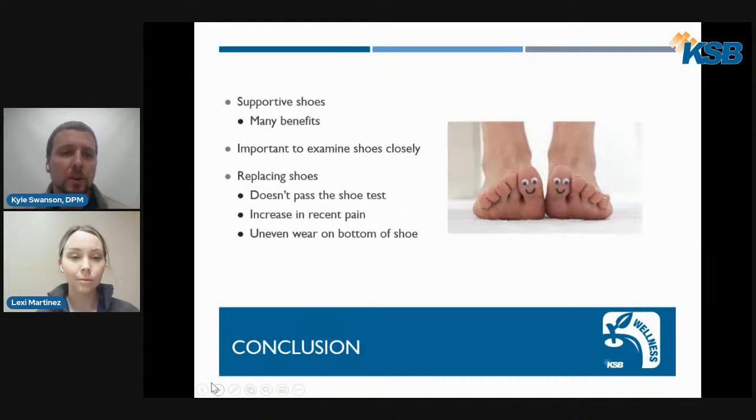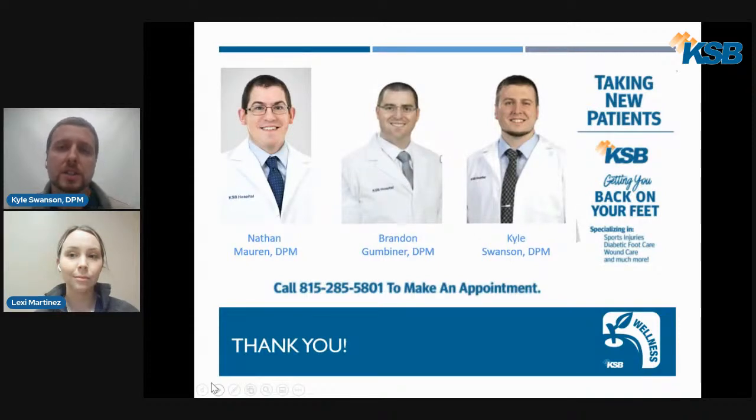In conclusion, supportive shoes provide many benefits. It's important to examine shoes closely using the three-point test. Everybody's feet are different, so one shoe may not be best for everyone — find what works specifically for you. When replacing shoes, consider: if it doesn't pass the three-point shoe test, if you begin experiencing unexplained pain or injury, or if there is uneven wear on the sole, it may be time for a new pair. We hope you learned some useful information. Thank you to KSB Community Wellness, and we wish everyone a safe and happy holiday.